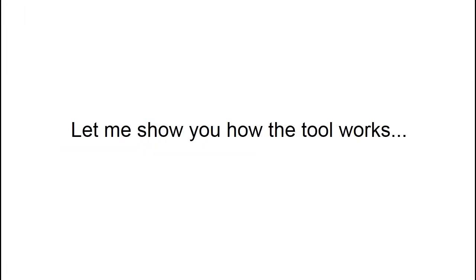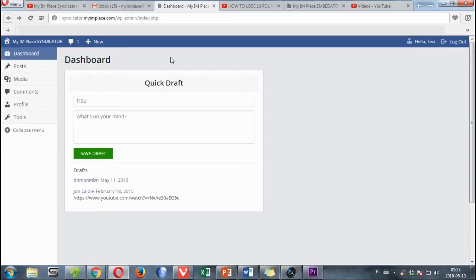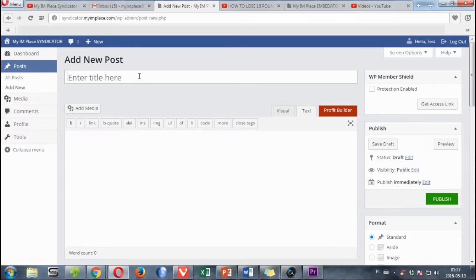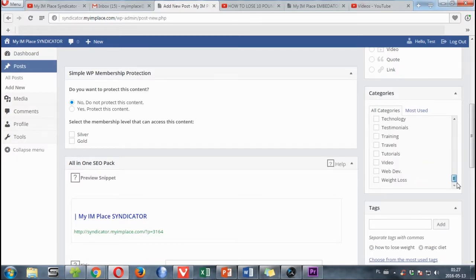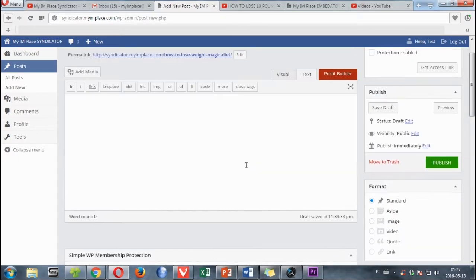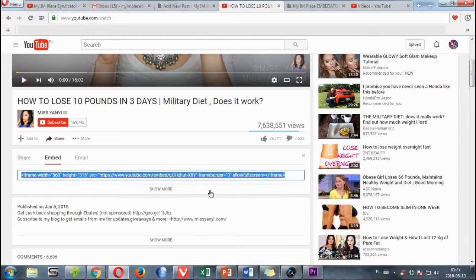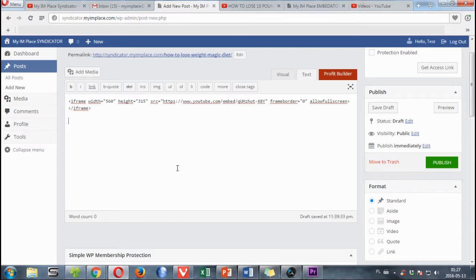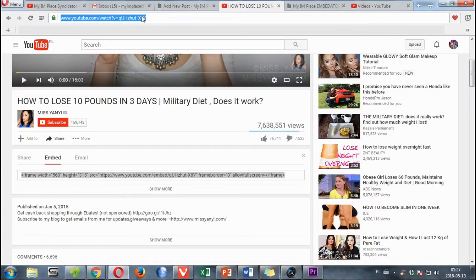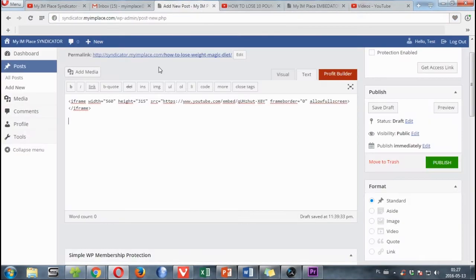Now let me show you how the tool works. We are logged into our account. The first step is to click ADD NEW. We paste our keywords here, we paste our tags, we choose the category, we grab our embed code and paste it here, we copy our URL and paste it here, and make it live.